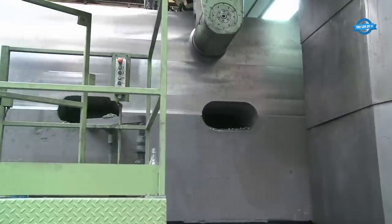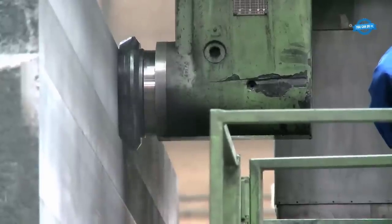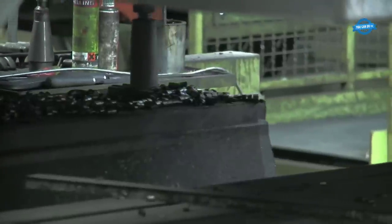Thermal stability: Large workpieces are prone to thermal expansion during machining, which can introduce dimensional inaccuracies. Managing heat generation and dissipation is crucial to maintaining the workpiece's stability and ensuring precise machining.